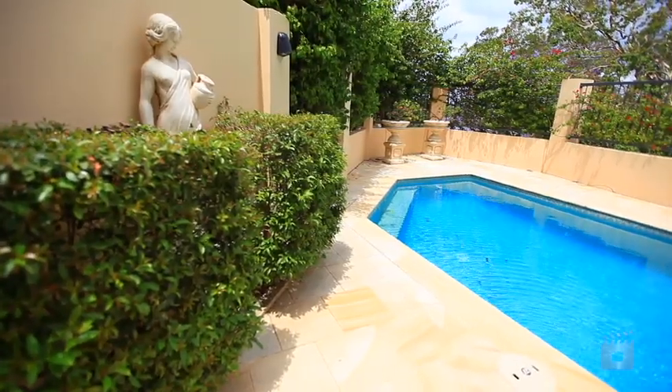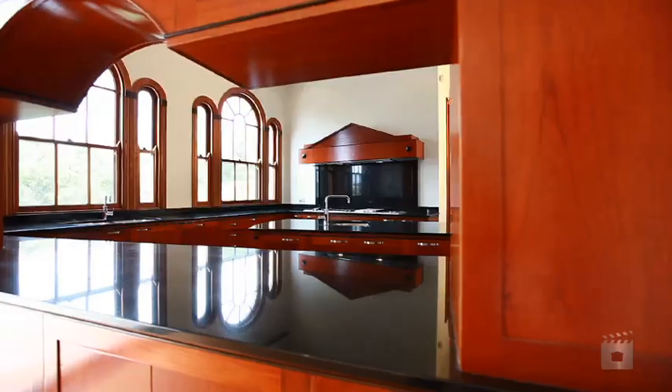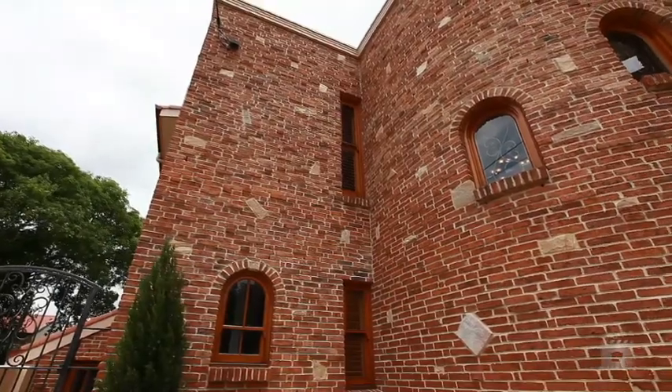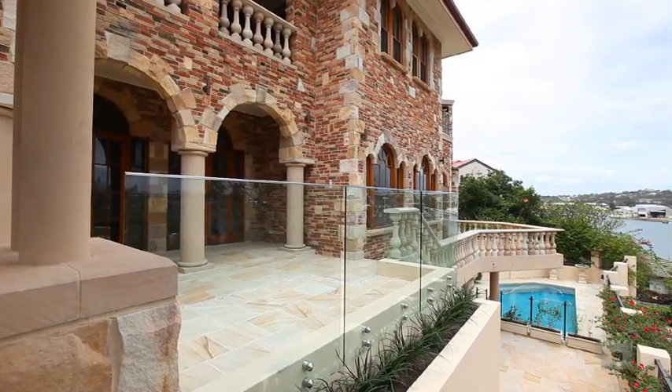If you've been searching for a home that provides the ultimate in luxury and lifestyle, with absolutely no work required, and you only accept the absolute pinnacle of quality and position, then this may well be your new home.